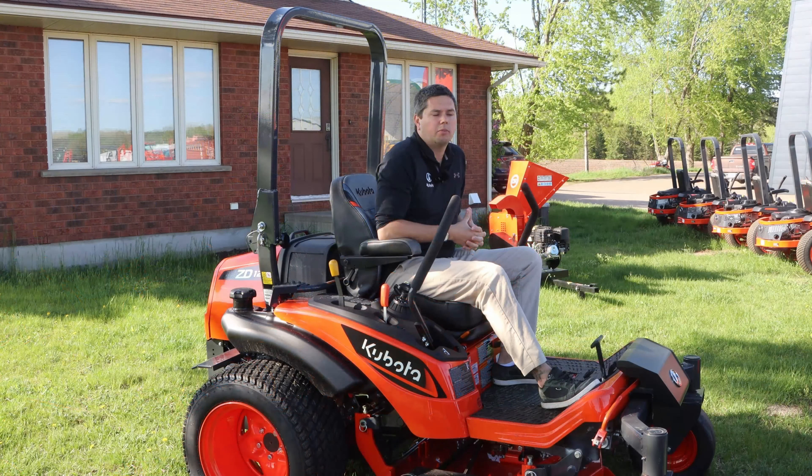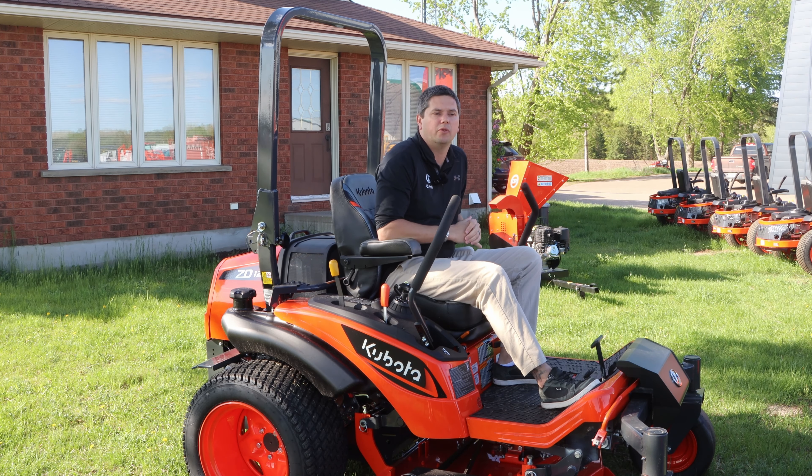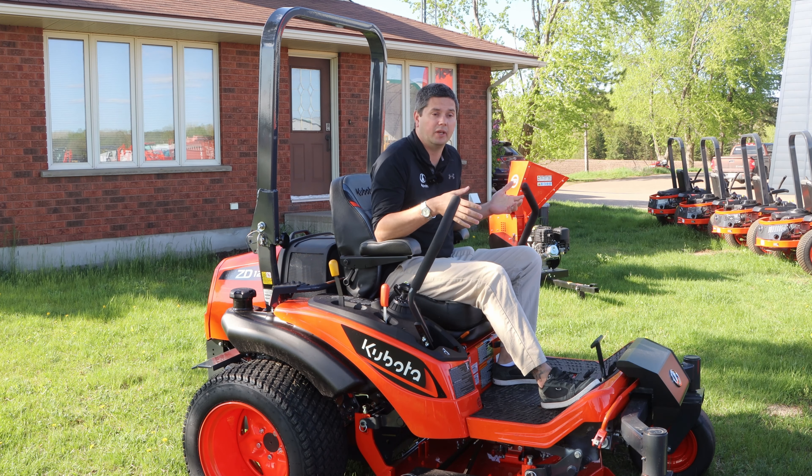So that wraps up today's video. Whenever you go to your local dealership, you'll hopefully have a few ideas of what you're looking for and some key differences between a lawnmower and a zero turn. Whether you're looking for a big fancy diesel Kubota like this or a T-series, you'll have some key differences there to help you out. If you enjoyed today's video, please like and subscribe, and if you have any comments please leave them down below. Thank you.